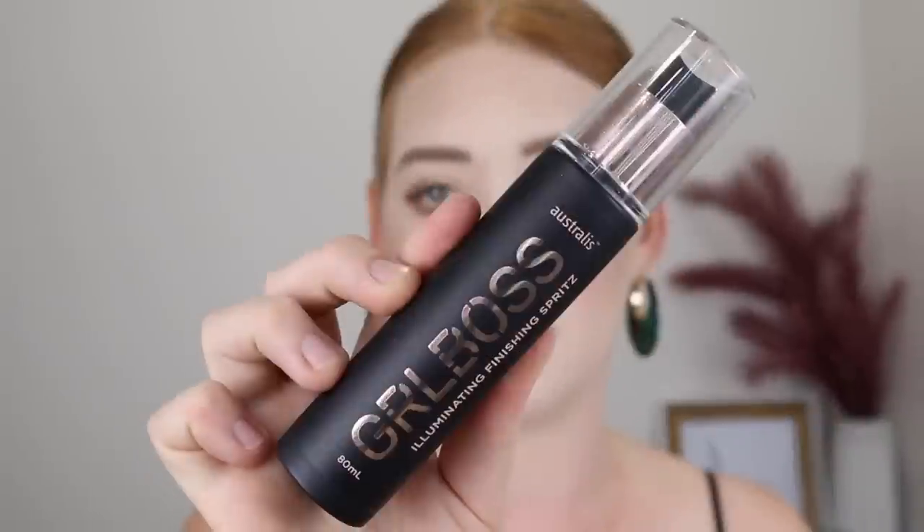Next I have some sprays. The first one is quite new — it's the Astralis Girlboss Illuminating Finishing Spritz. I was so excited about this. I've been on the hunt for a really nice glowy finishing spray for a while, and when I saw one available at the drugstore I got super excited. But this just puts glitter all over your face and that's not quite what I'm after. I want something that's going to leave me looking fresh and dewy, not glittery. When you first spray it you can't really see it, but once it dries down and you get in the light it is just far too glittery, so unfortunately this one has to go.